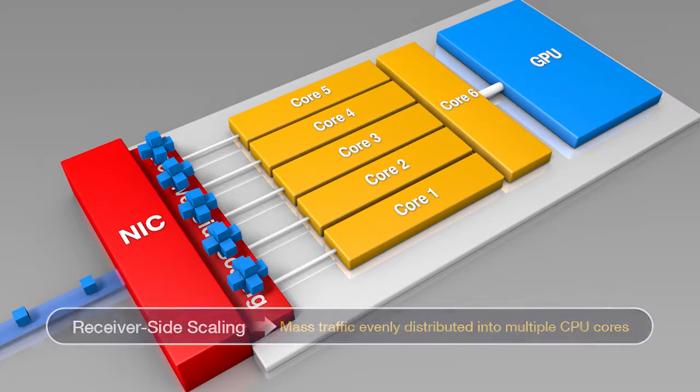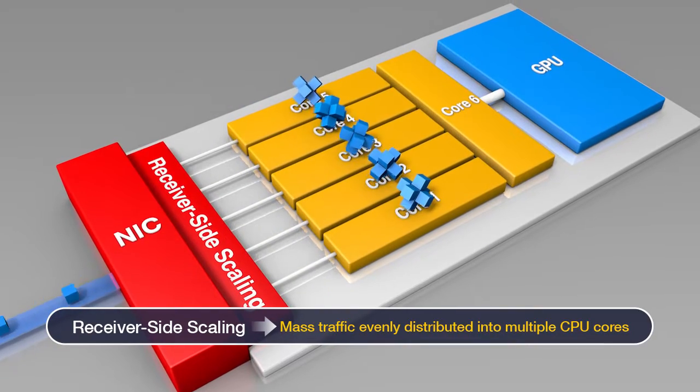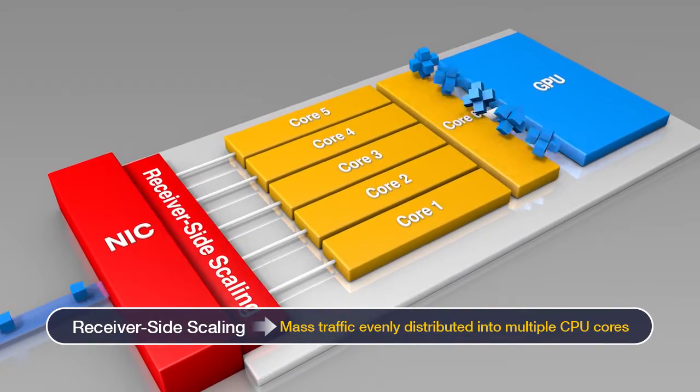In addition, with the application of receive-side scaling technology, it distributes a massive amount of traffic into multiple CPU cores equally, thus maximizing the usage of the system's resources.